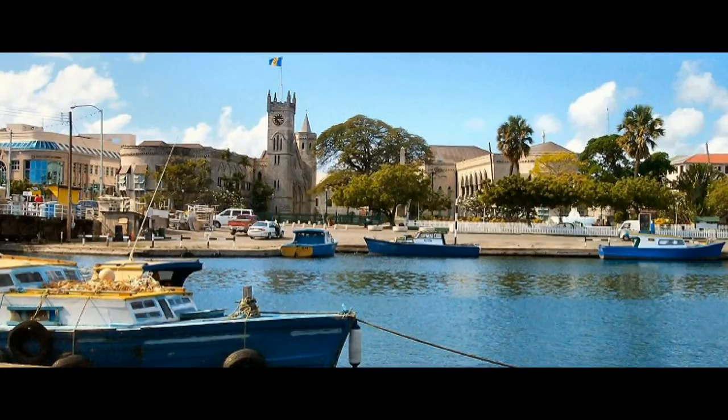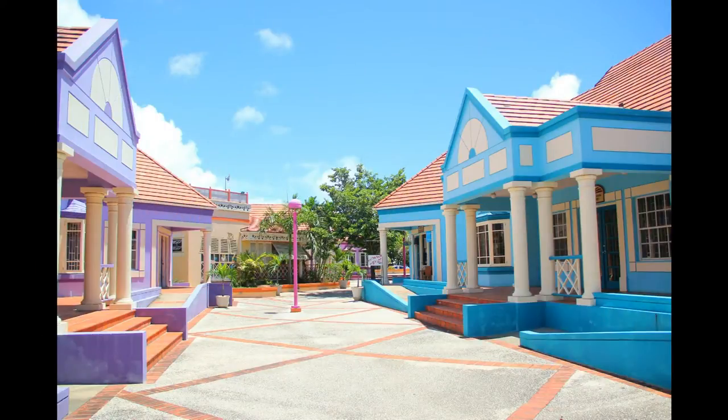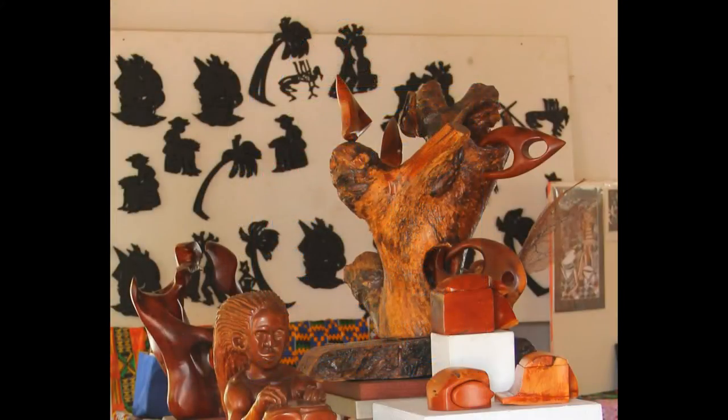Just on the outskirts of the capital city Bridgetown is the wonderful Pelican Craft Centre. Brightly-coloured buildings set in tropical gardens welcome you with unique Caribbean charm. More than simple trinkets, this is a place to discover the work of true artisans, with carvings from magnificent mahogany.